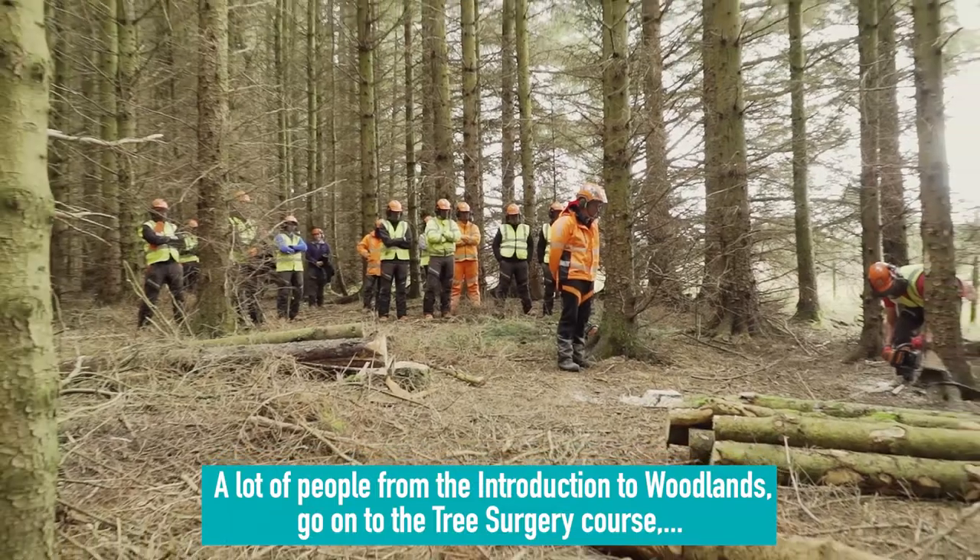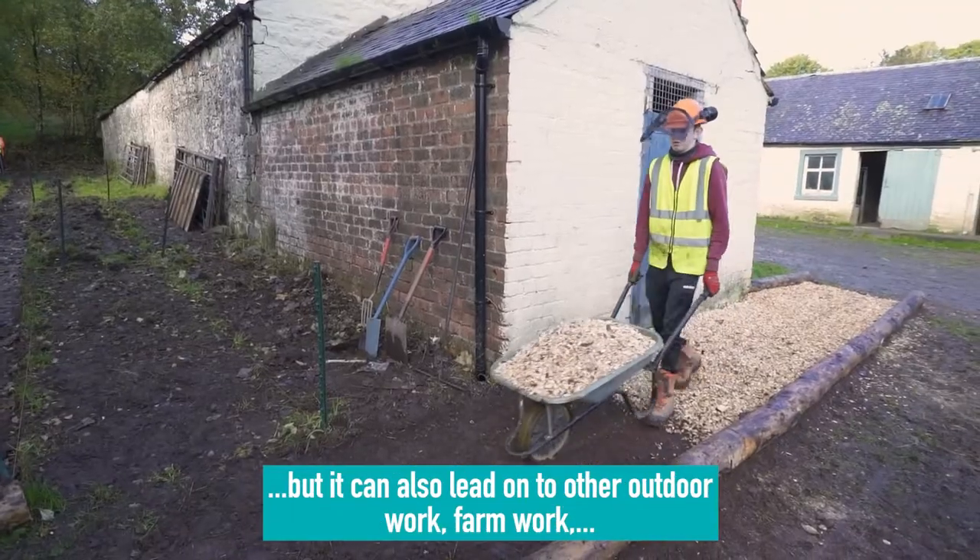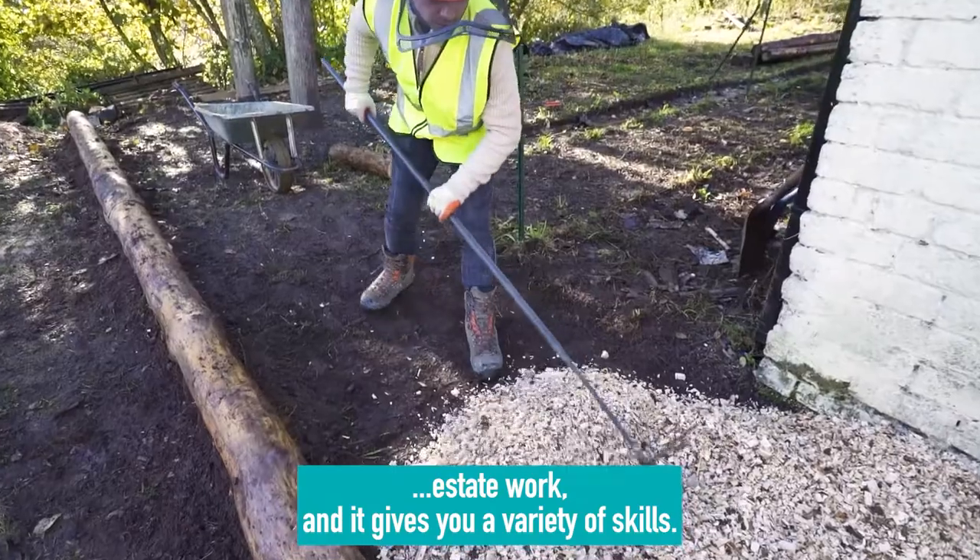A lot of people from the Introduction to Woodlands go on to the Tree Surgery course, but it can also lead on to other outdoor work, farm work, estate work, and it gives you a variety of skills.